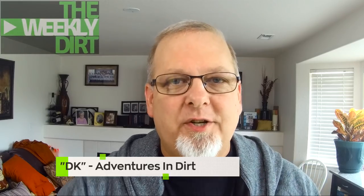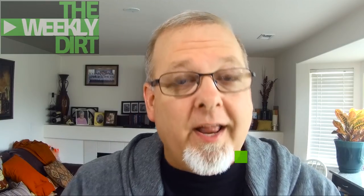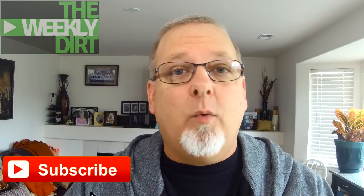We're back. Hey everybody, I'm DK with Adventures in Dirt and welcome to another episode of The Weekly Dirt. If it's your first time here, The Weekly Dirt is a weekly series I put on every Sunday where I gather up clips from some of your favorite metal detecting channels and show them to you here on this show that I call The Weekly Dirt.